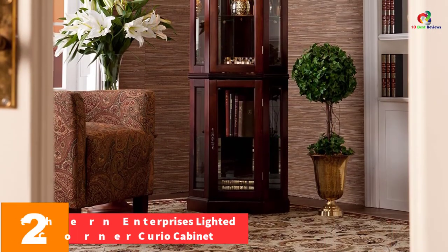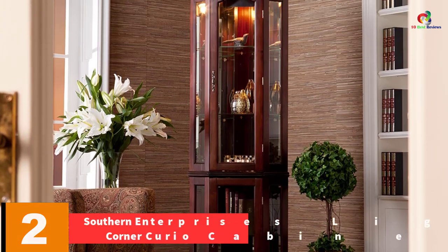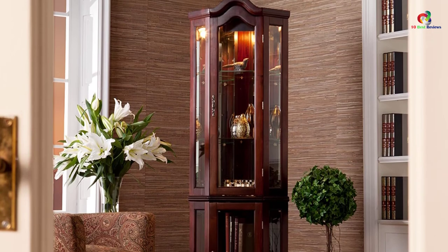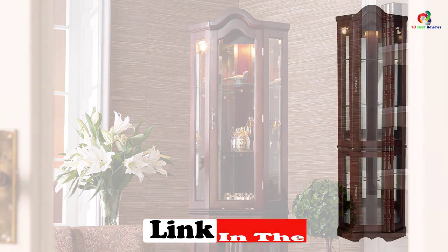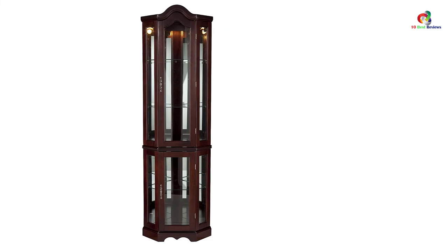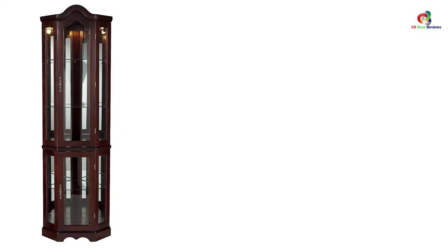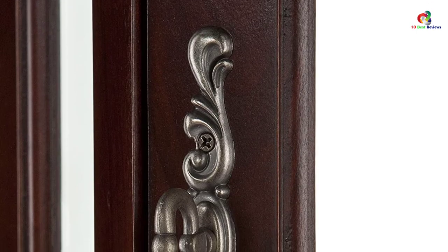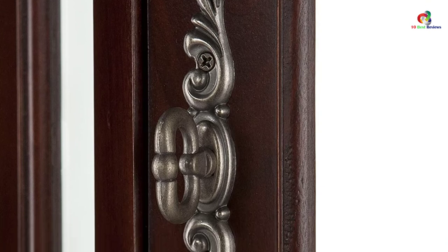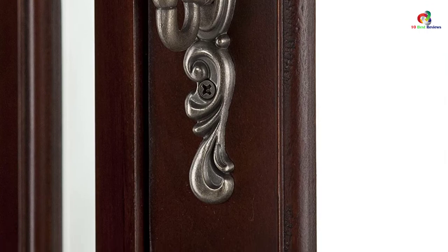At number 2, we have the Southern Enterprises Lighted Corner Curio Cabinet. This is one of the most pocket-friendly corner curio cabinets on the market, but its affordability doesn't mean compromised durability or quality — it delivers great value and is built to last. One of its standout features is the luxurious look it gives any space, facilitated by its mahogany wood finish that can match or complete any decor. It is easy to maintain, though abrasive cleaners should be avoided.